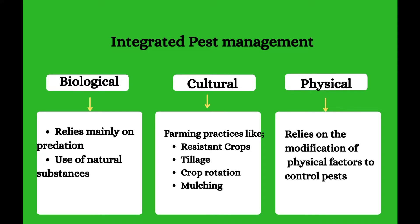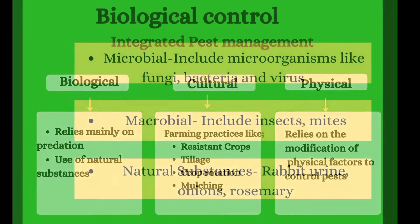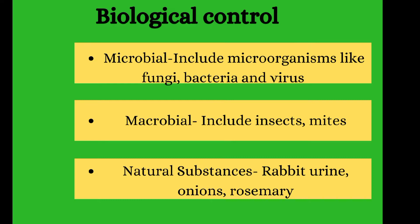Pests are only those microorganisms or organisms that destroy the plant. Today let's talk about the integrated pest management methods that are available. We currently have three that are very convenient and safe for humans and also for the environment: biological control, cultural control, and mechanical or physical control. We will start by discussing biological control, which is the use of living organisms. We can group them into three: microbials, macrobials, and natural substances. Microbials are very microscopic living organisms like fungi, bacteria, and viruses.